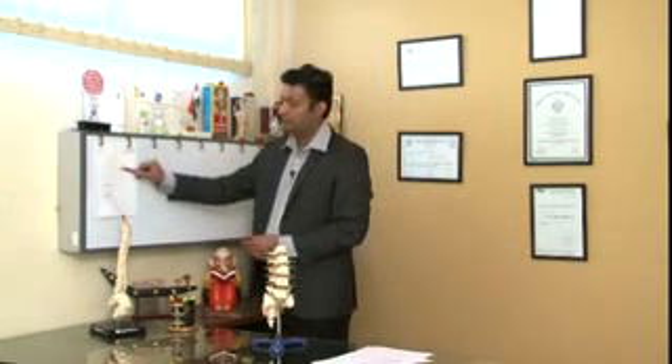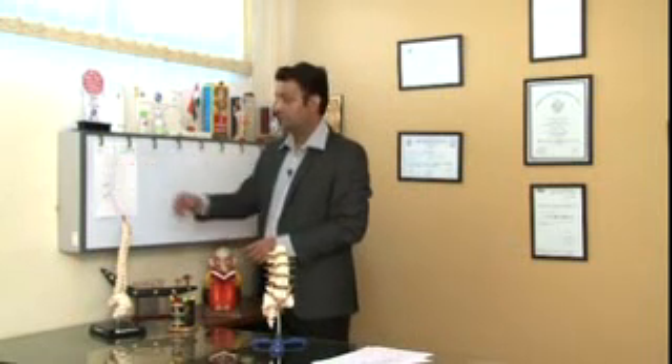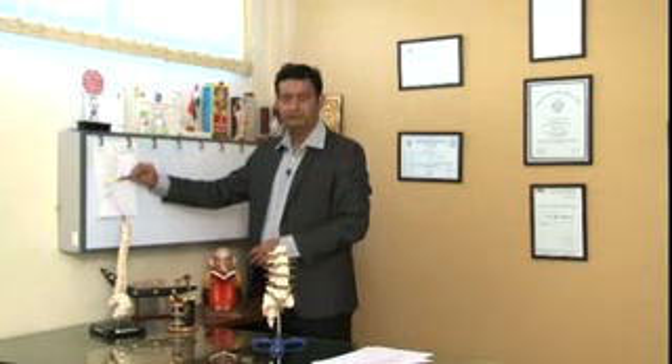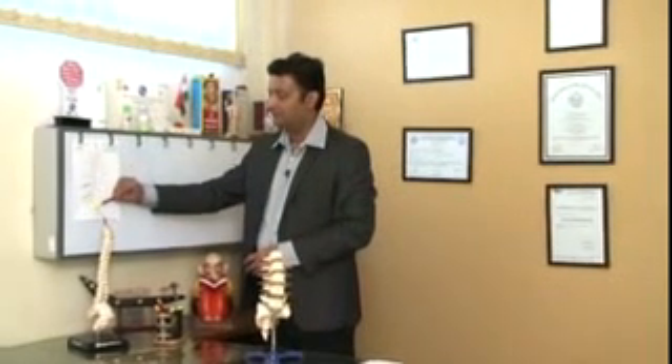This is the spinal cord running behind the vertebral column. This is L2, L3, L4, L5, and this is the sacrum. He had problems at L4-5 and L5-S1.